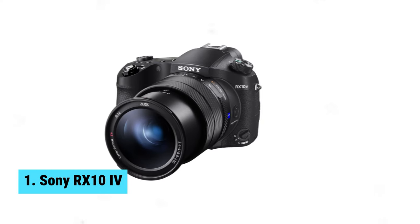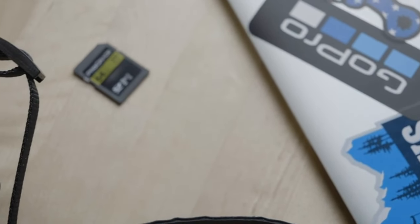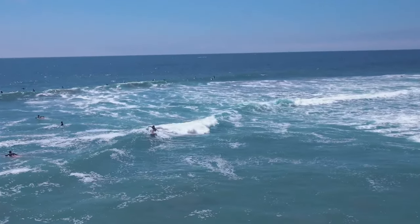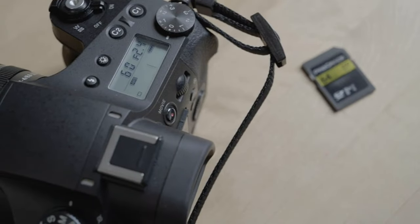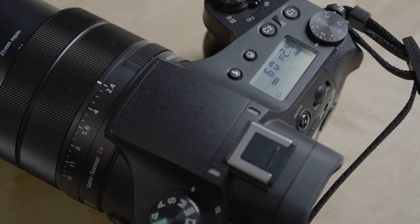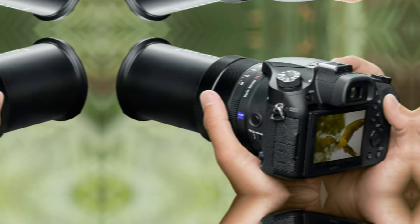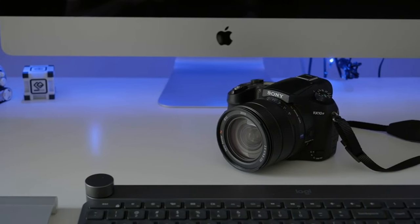Number 1: Sony RX10 IV. Looking for the best bridge camera overall? Look no further than the Sony RX10 IV. This camera is a game-changer for nature and wildlife photographers, offering a 25x zoom lens that allows you to capture stunning shots from afar. The large 1-inch sensor ensures crisp, high-quality images, while the phase-detect autofocus guarantees that your subject is always in focus. With 24fps raw capture and 4K video capabilities, you'll never miss a moment. One of the standout features is its dust and splash-resistant design, making it the perfect companion for outdoor adventures.